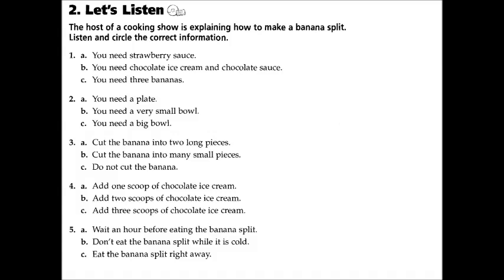Two: Let's listen. The host of a cooking show is explaining how to make a banana split. Listen and circle the correct information.